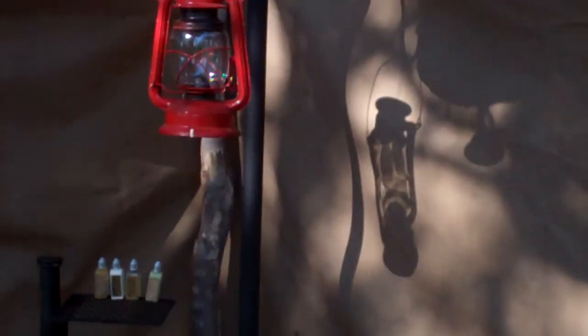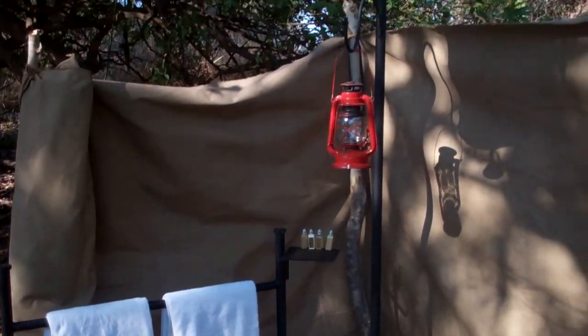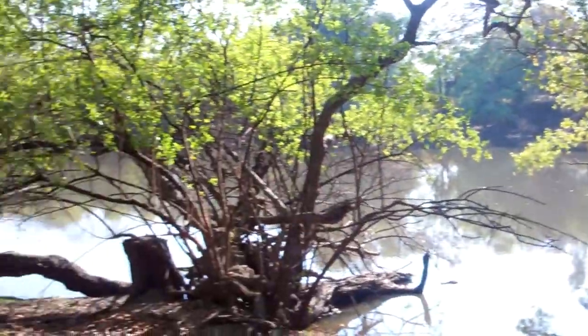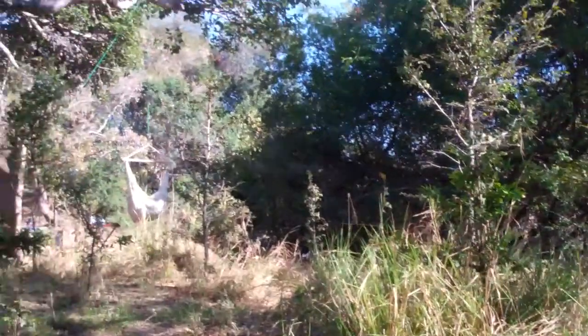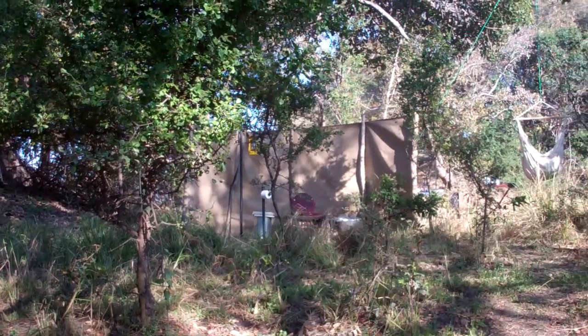We've got the lantern and all the towels and everything set up for you. And that is Zambian Dawn Safaris' mobile camp on the banks of the LaFoopa River in the Kafue. Thank you very much.